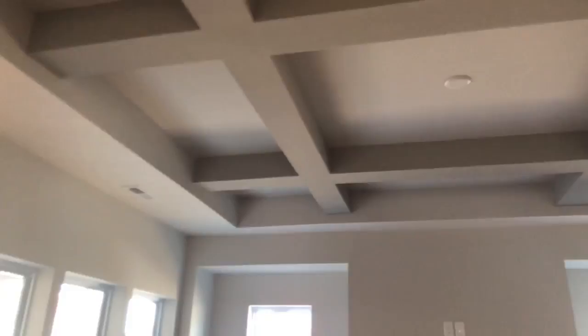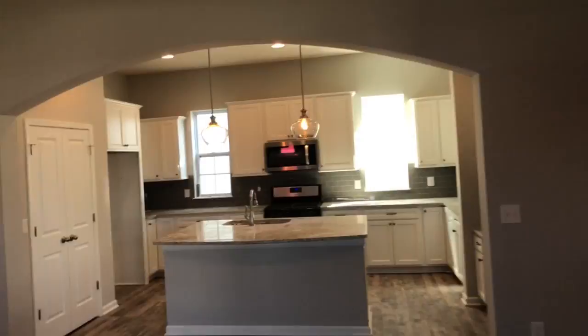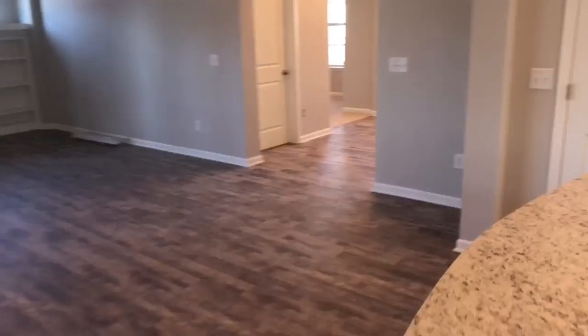We enter the main hub of the home — this is beautiful. See the tray ceiling with the coffers. You've got the fireplace with the built-ins. And just on the other side, you have the kitchen. This open concept lends itself for so many lifestyles. You've got granite countertops, a gas range, an organization station, and a giant pantry.